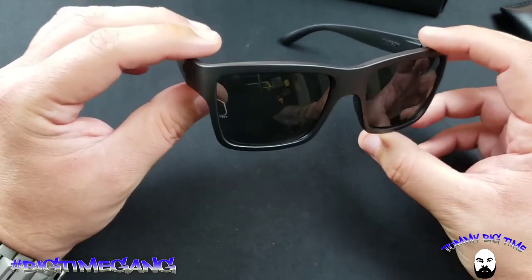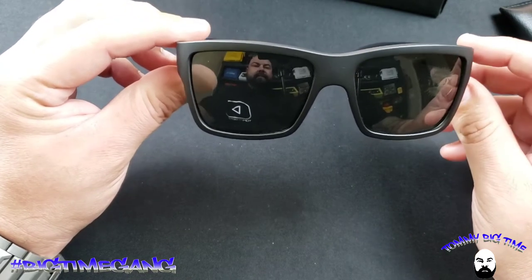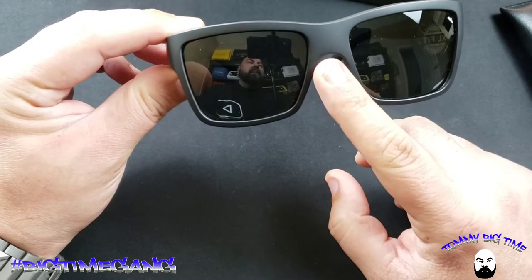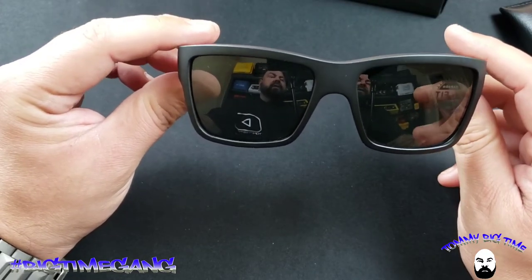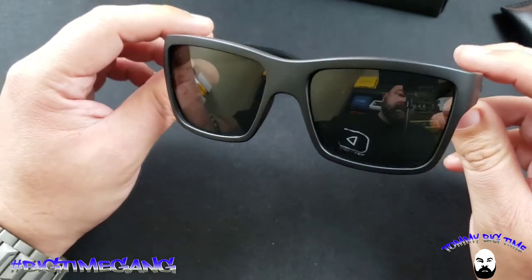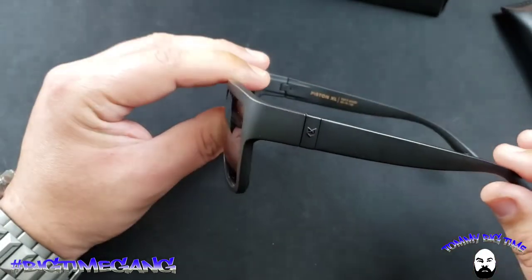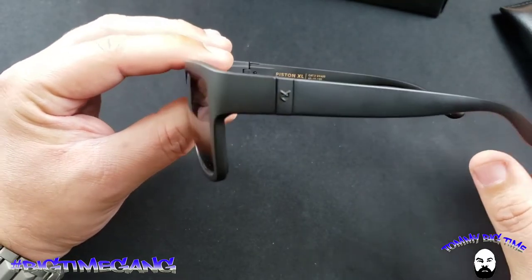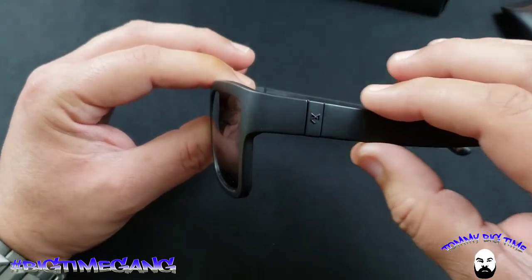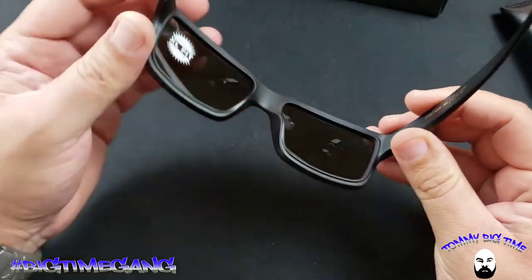I'll take a couple photos of these on my head to show you the fitment, but comfort-wise these things are off the chain. I like these especially because the bridge of the nose is wider — if you've got a wide bridge, these will accommodate that. I have a wide bridge with a short nose, and a lot of sunglasses don't fit right, but these fit my face like they were meant for me. I'm used to wearing thicker sides on sunglasses, but I like this streamlined design. I grew up with the old-school mad-doggers that had really thick sides and I've slowly gotten accustomed to thinner sides. The hinges and everything seem very quality.